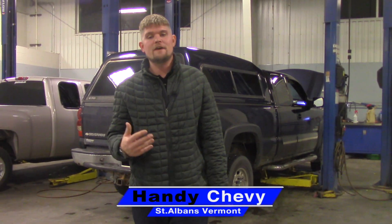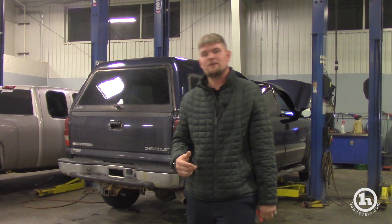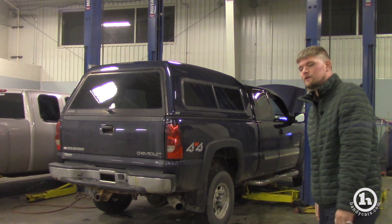It's Matt Artis from Handy Chevrolet. I want to thank you so much for inquiring on our 2005 Silverado. We got it in the shop right now since we just barely took it in trade. I wanted to send you a quick YouTube video.